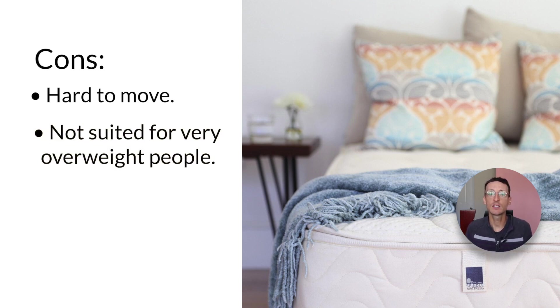Secondly, the Spindle is not suited for very overweight people. A 10-inch all latex mattress like the Spindle has a weight limit, particularly if your body mass index is over 31. If you're overweight and considering the Spindle, please take time to calculate your BMI, especially if your weight is over 230 pounds. You may bottom out on the Spindle mattress when sleeping on your side if your BMI is above 31.